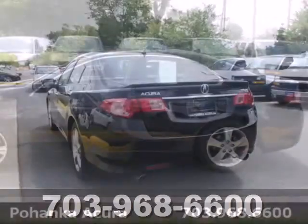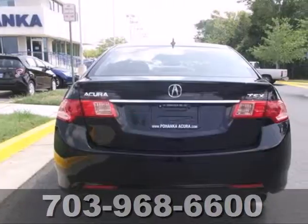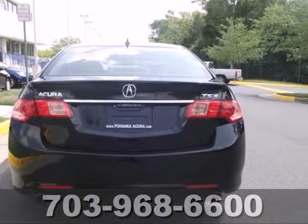Xenon headlights, and a premium sound system with MP3 input, satellite radio, iPod integration, and speed sensitive volume control.